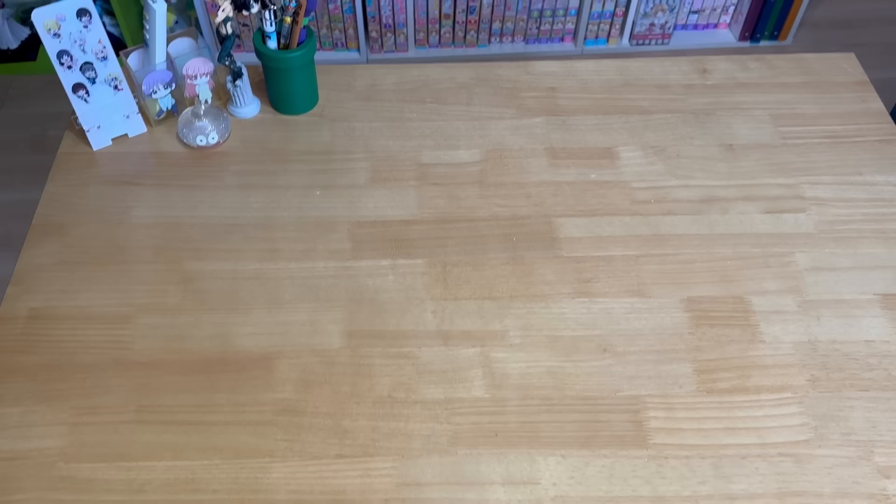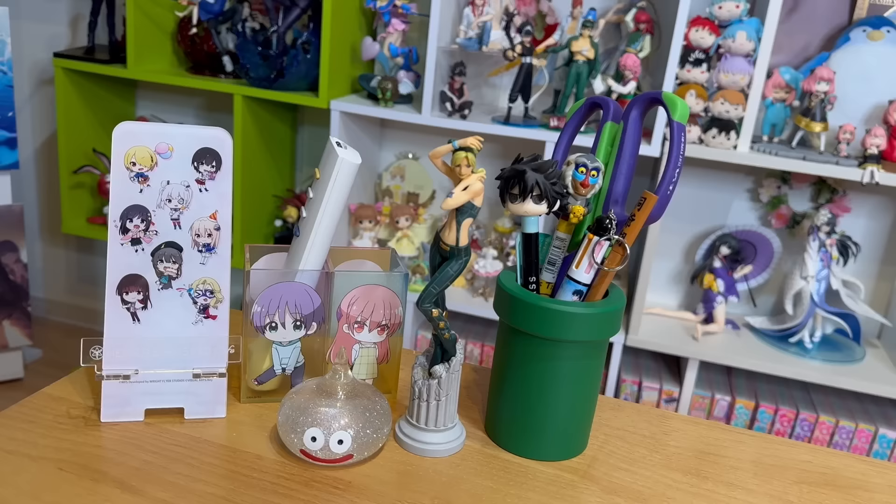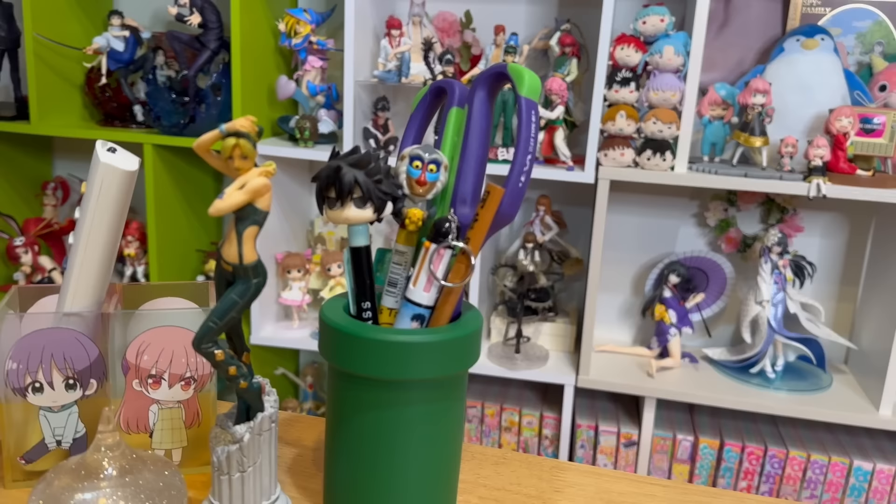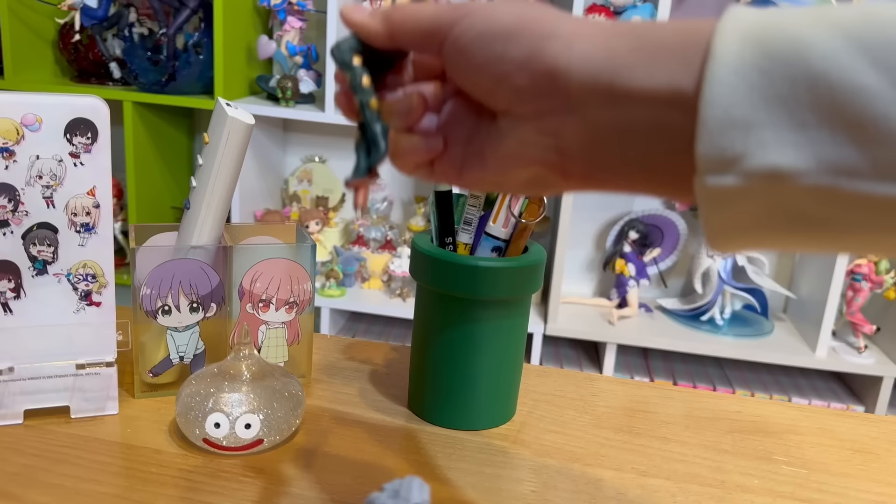Right here I have a table — this is a table that I unbox on, I also eat here, study here, watch anime here. I pretty much live at this table! Here's my Heaven Burns Red bone stand, and I got a slime here to keep me company and a Tonikaku Kawaii box to put some stuff in. Here's my Evangelion scissor and some pens, and this Jolene is really cool — it's actually a pen. Pretty cool!